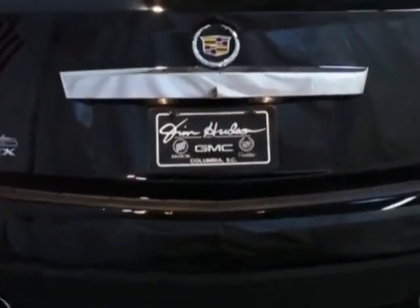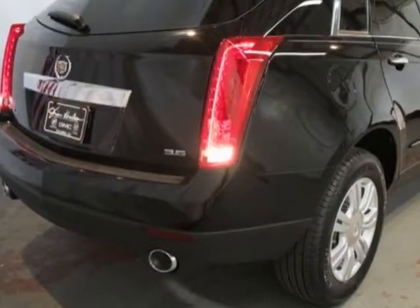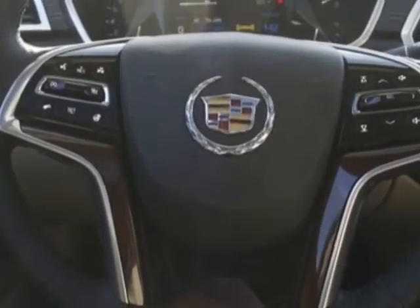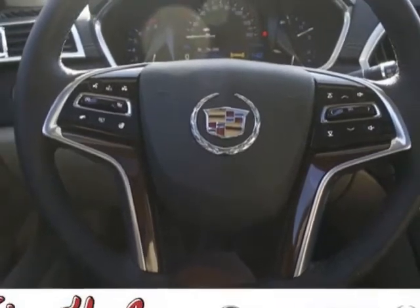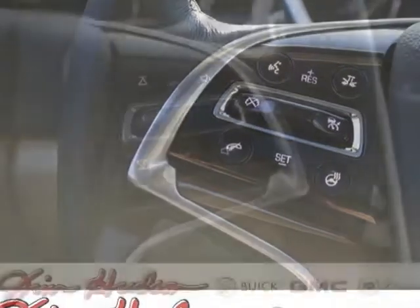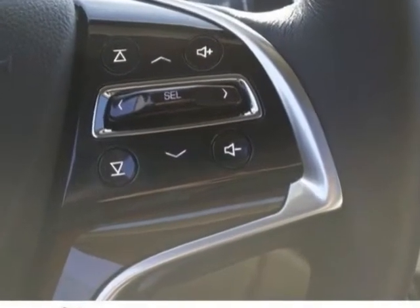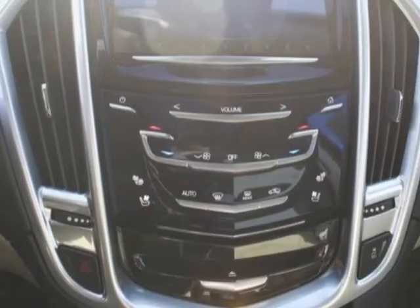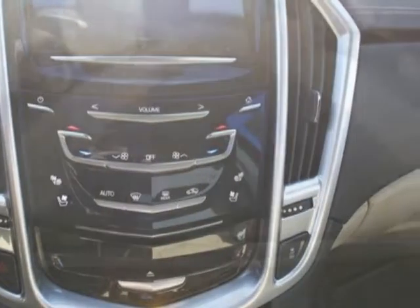Another great feature is that this vehicle uses flex fuel. Additional options for this vehicle include the premium collection preferred equipment group, shale with ebony accents, leather seating surfaces, emissions, federal requirements, black raven. Engine: 3.6 LCD DOHC VVT with E85 flex fuel, gas ethanol capability.